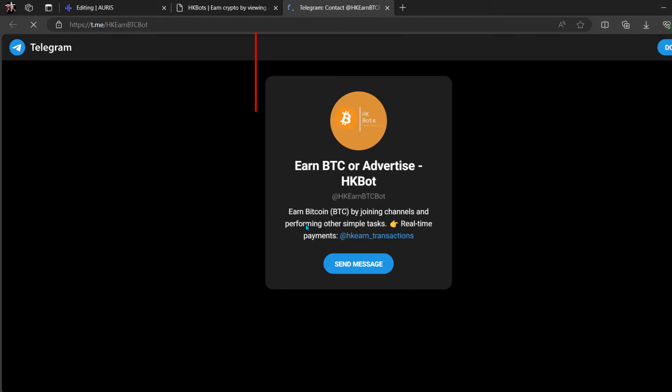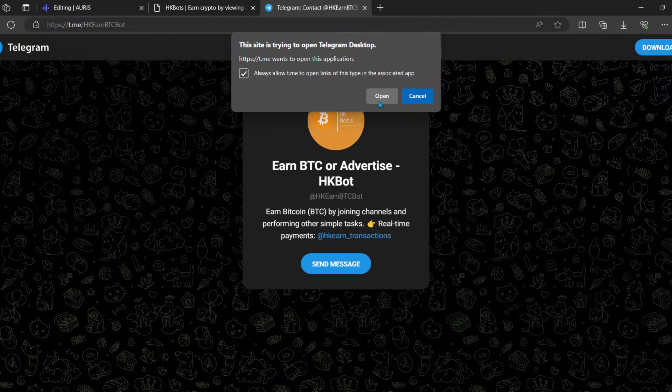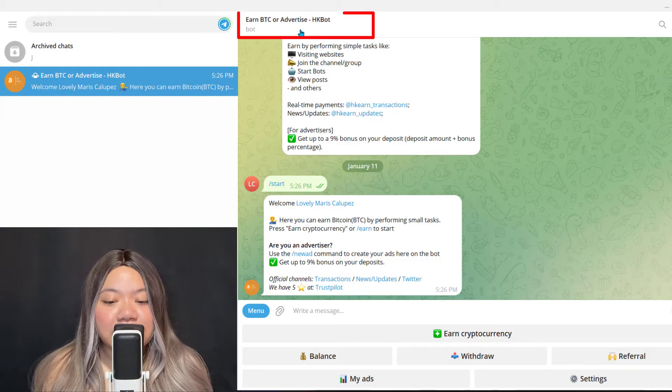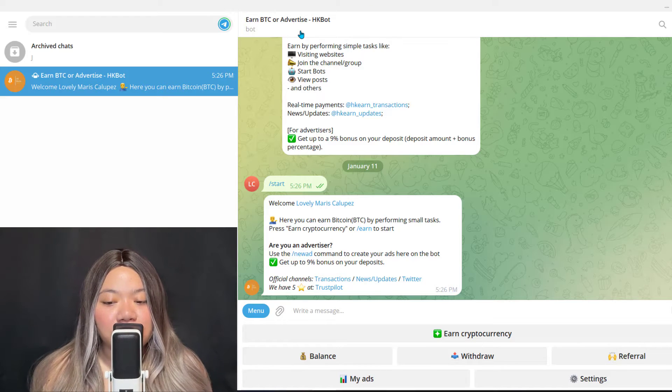Once you click start, a new window opens up. I can open it on Telegram desktop because I'm on desktop right now, but you can also do it from your phone. That is how you open that specific bot and start earning there. For example, I'll open the Earn BTC bot — this is the exact same process no matter which of these bots you want to use. It just opens up in Telegram, on desktop or phone.